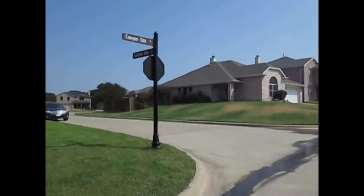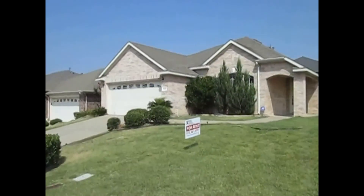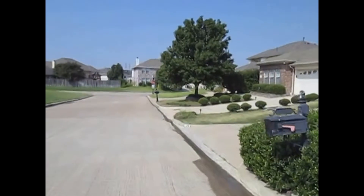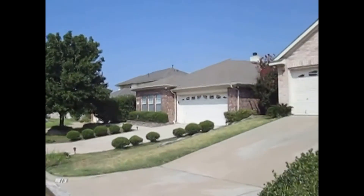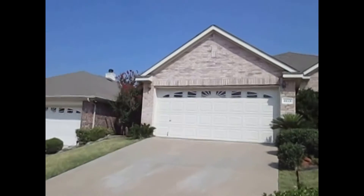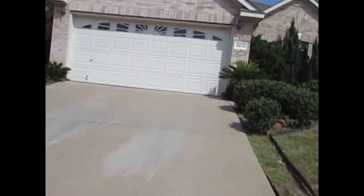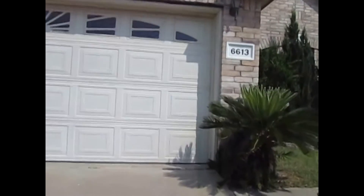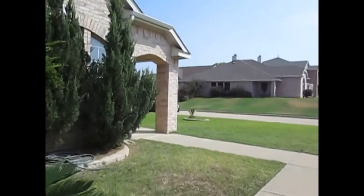Nice little gated community here located right off 820. This home is a 3 bedroom, 2 bath, 2 car garage, 1,844 square foot.